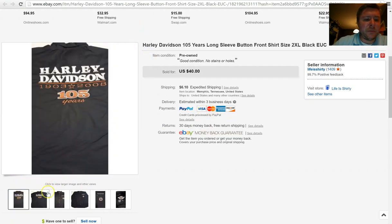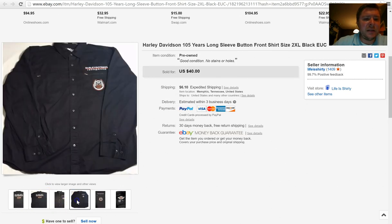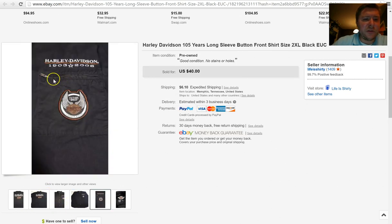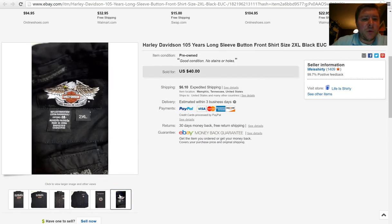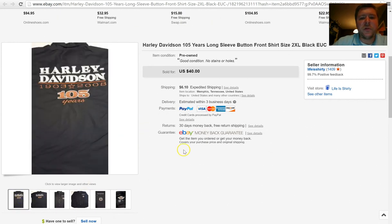Next I've got a Harley Davidson button-up shirt. It's got Harley Davidson on the back — it says 105 years on it, from 1903 to 2008. If you look close, it's got a zipper on the pocket and a nice Harley Davidson emblem. It was a 2XL. This did not stay in the store long — it sold for $40 plus $6.10 shipping.